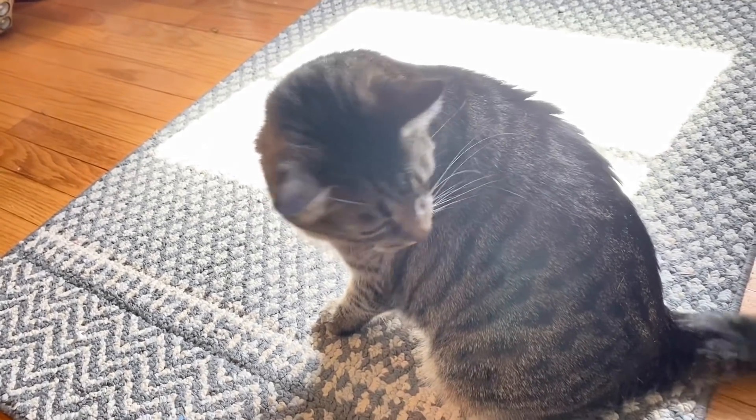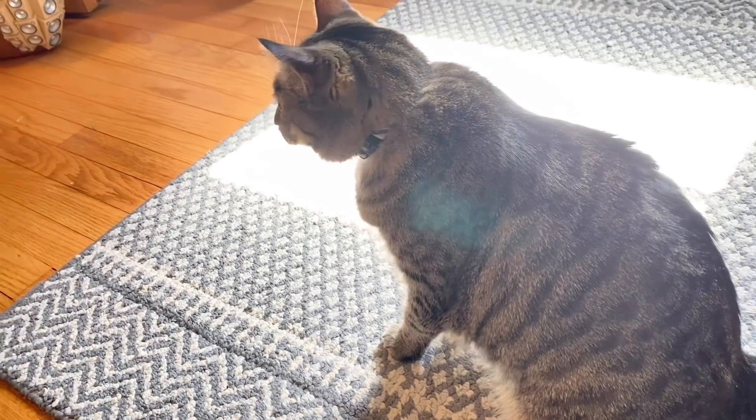Pepper says, are you ready to start decluttering? Because we are getting in this closet today.